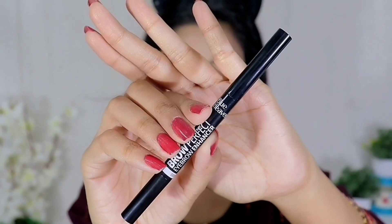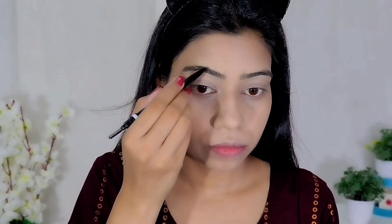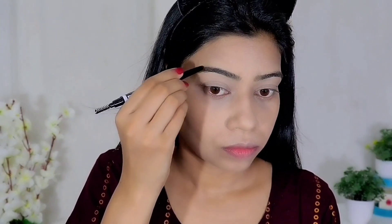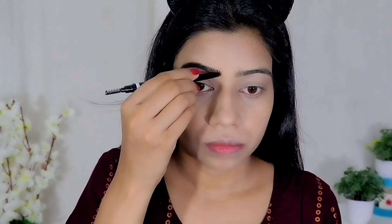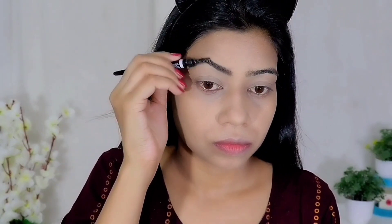Then I will use Blue Heaven's Brow Perfect Eyebrow Enhancer. You get a spoolie on one side and the product on the other side. This shade is Honey Brown, which I thought would work for me. I filled in my eyebrows, but it was not as creamy as I expected. I have used eyebrow pencils before and was hoping Blue Heaven had made a good improvement, but it is a little dry. I set my brows with the spoolie after filling them in.